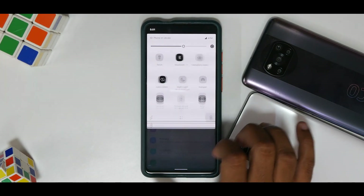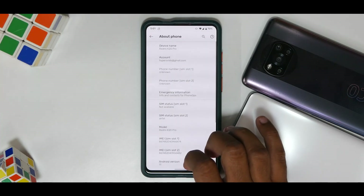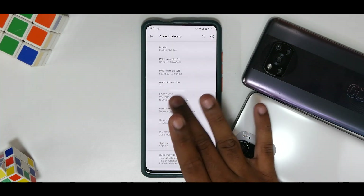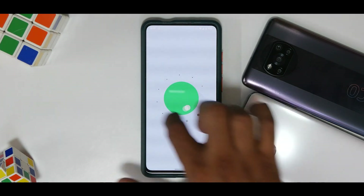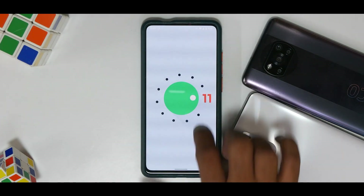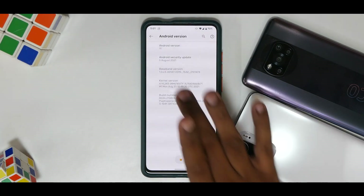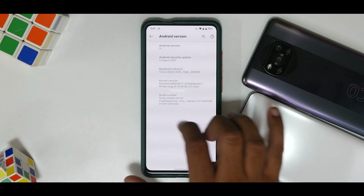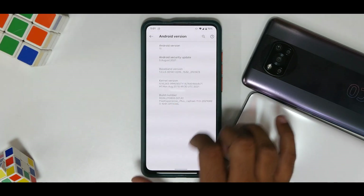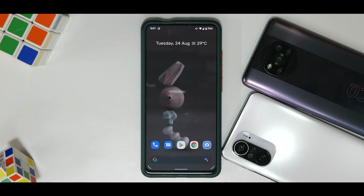Going into Settings > About Phone, Android version is 11, with the cat game working fine. The security patch is from the 5th of August, kernel version is Immensity. This is the official Pixel Experience build.